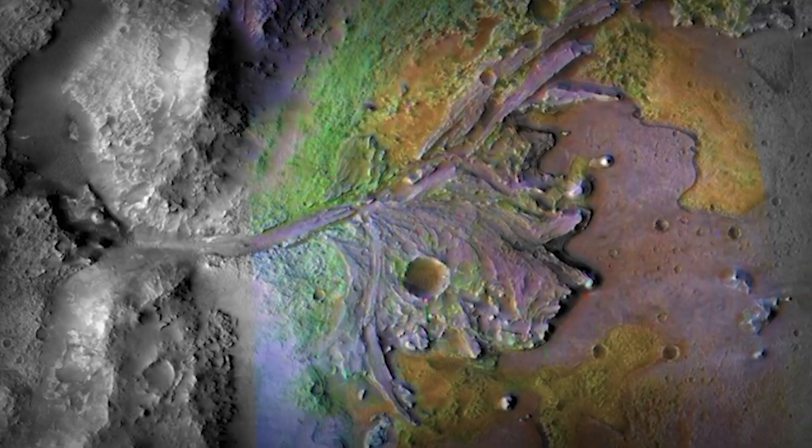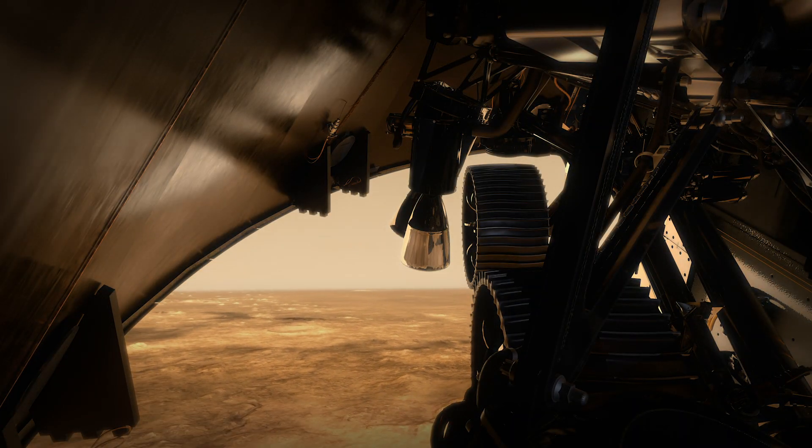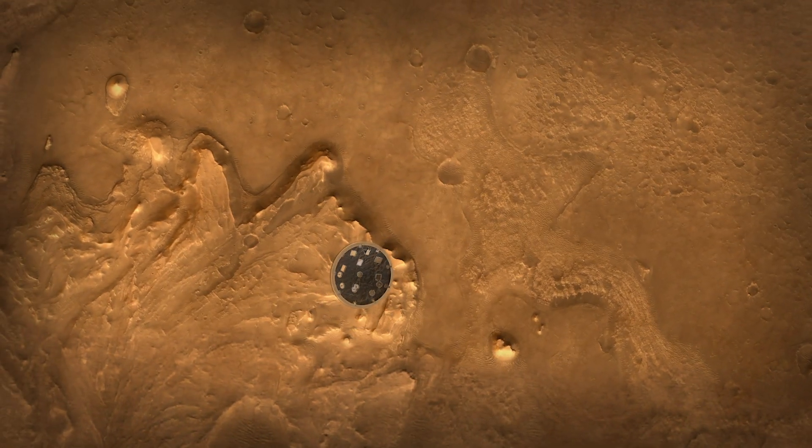You look at Jezero, all you see is danger. The problem is it's a much more hazardous place to land. How do we go to a site that we never thought was safe enough to go to before? The heat shield, which has protected us all the way through entry, is no longer necessary. We need to get that off so that we can actually see the ground.